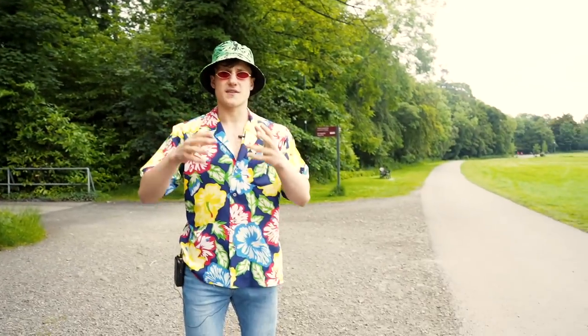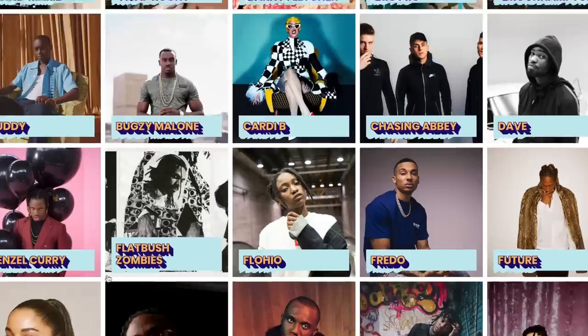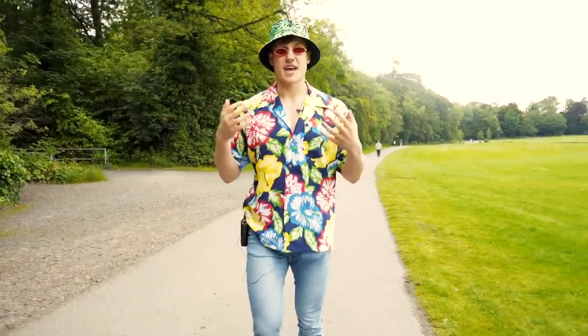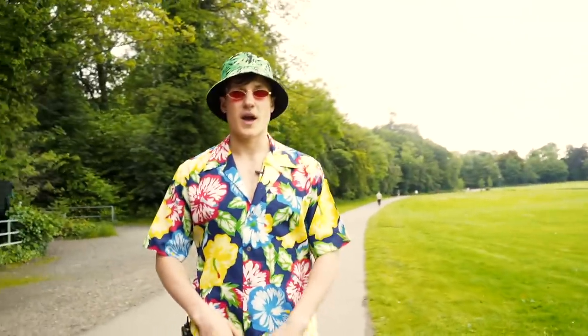As of the time you're watching this video, the set times are probably already up, so it's really important that you familiarize yourself with when all the different acts are playing. It's going to depend on your personal preference. Everyone has a plan until they get punched in the mouth, and all plans get thrown out the window when you and a lady friend do the Vossy Bop.